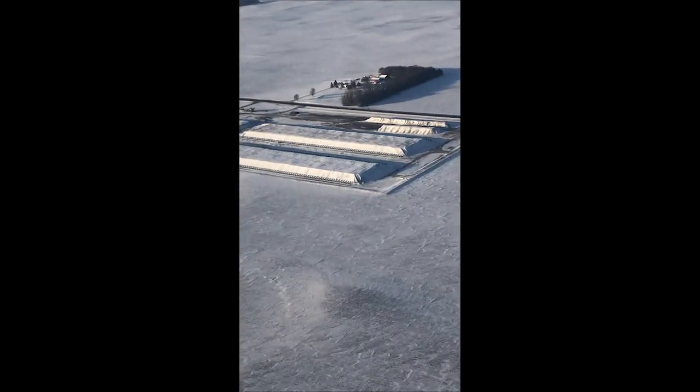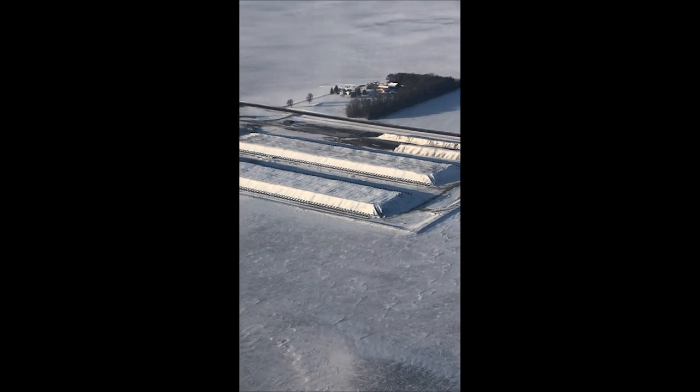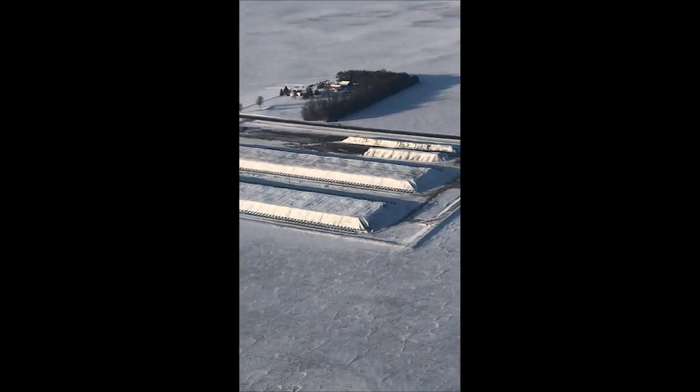Today I'm flying over the Bird Island pile site, as you can see out my window. We typically fly at about a thousand feet directly over the pile, recording the entire length of the pile.